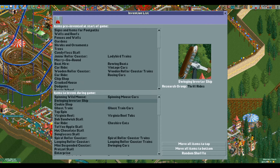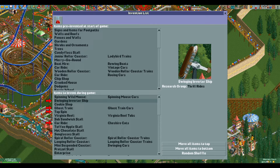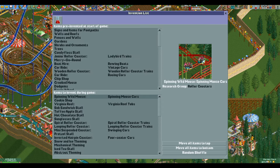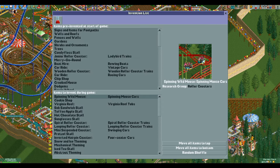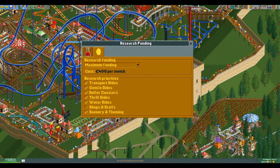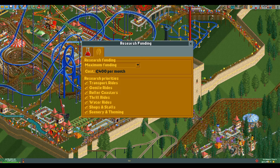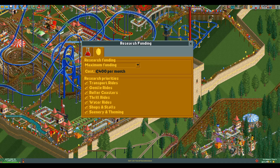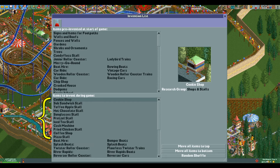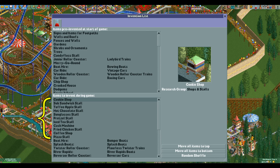If for example you only have thrill rides and gentle rides enabled, you will research just those types in the order they appear in the list. In the case of Crazy Castle the first five would be the swinging inverter ship, the ghost train, the top spin, the car ride, and the enterprise. If after that you enable all categories again, you will start at the top of the list of what is left to be researched. This has the side effect that if you research for a while with everything but one category enabled — say shops and stalls — and after that enable stalls as well, you will only be researching stalls for a while even though you have everything enabled, because the stalls and shops you skipped are now at the top of the list.